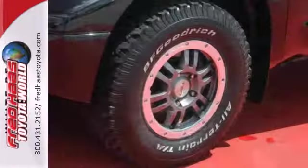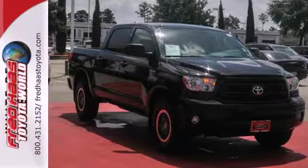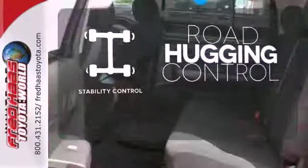With its power and heftiness, safety is assured with rollover sensors, an anti-skid system and traction control. Stability control helps you stay on track when your vehicle begins to skid.